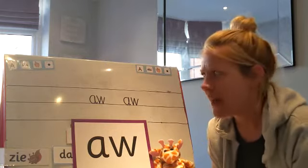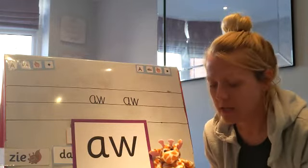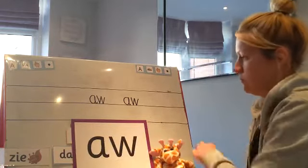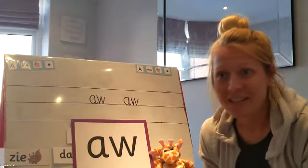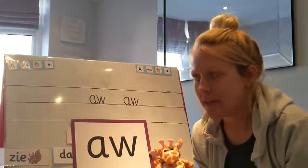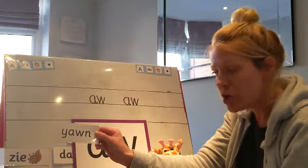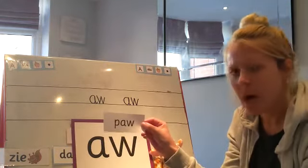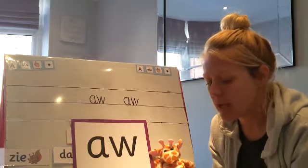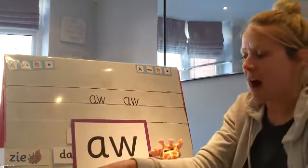Well done everybody. Pause the video and think about some 'aw' words — let's see how many you can think of. Did you think of lots of 'aw' words? I've got a few here that you can read. See if you can guess: Y-A-W-N, yawn. And the next one: P-AW, paw. We're gonna do one more — S-AW, soar. Okay, I'm gonna hide those now.